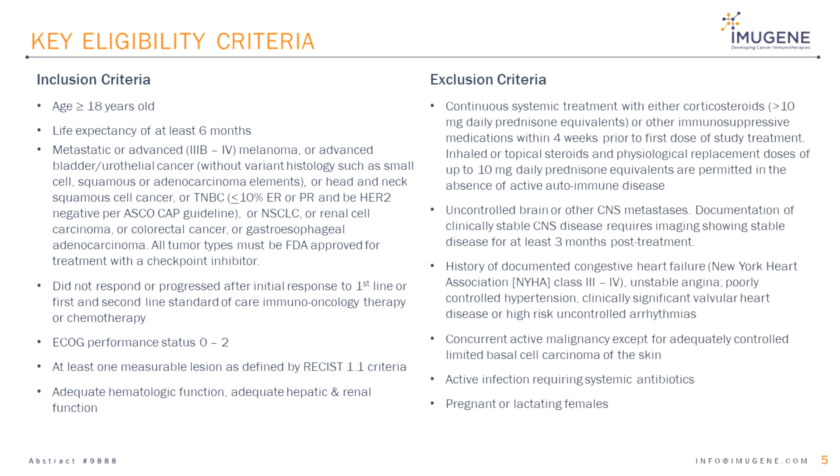The next slide describes some of the key eligibility criteria. Key inclusion criteria include life expectancy of six months or greater, prior first line or first and second line standard of care treatment either with chemotherapy or immunotherapy, ECOG performance scale rating of 0 to 2, at least one target lesion meeting RECIST 1.1 criteria, and adequate hematologic, hepatic, renal, and cardiopulmonary function.